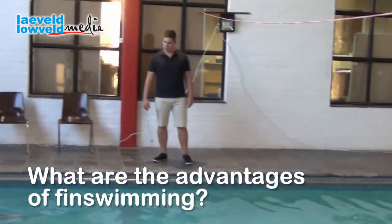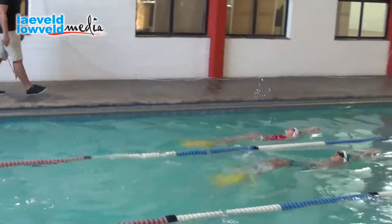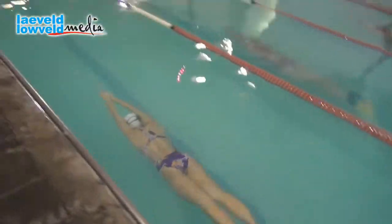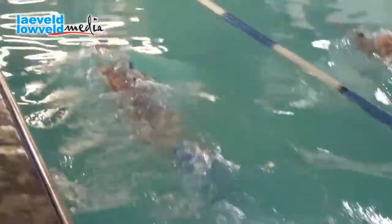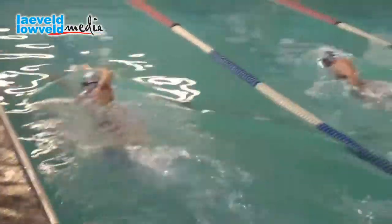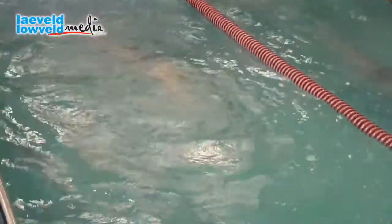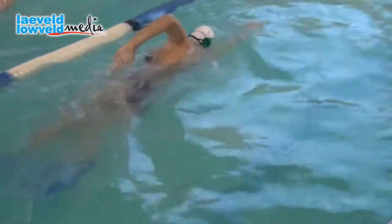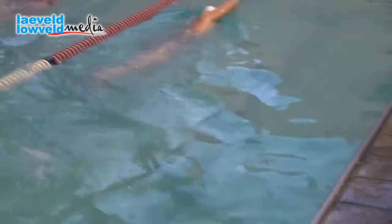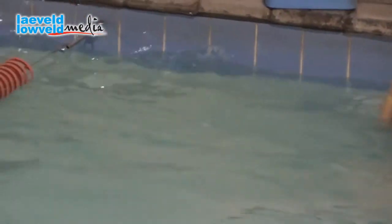Most importantly, the advantage of swimming underwater creates higher EPO levels, which means higher red blood cell production in the body. This is very important for endurance and also gives you the long wind that people talk about when you need it. So as a rule, fin swimming has the ability to not only improve the quality and caliber of different sports but also create a healthier individual.